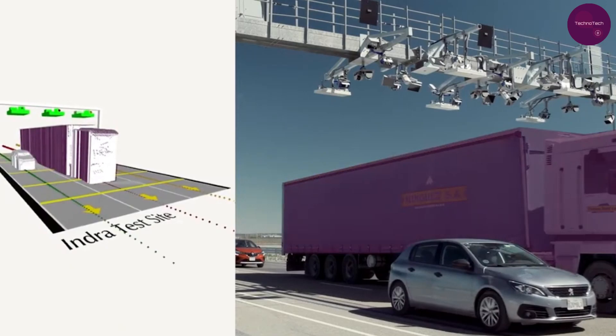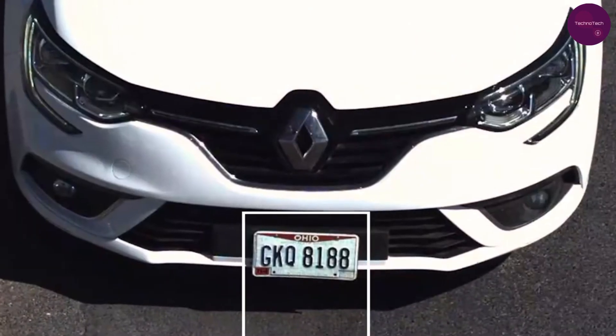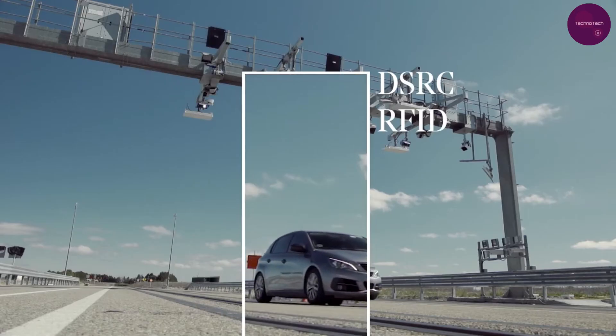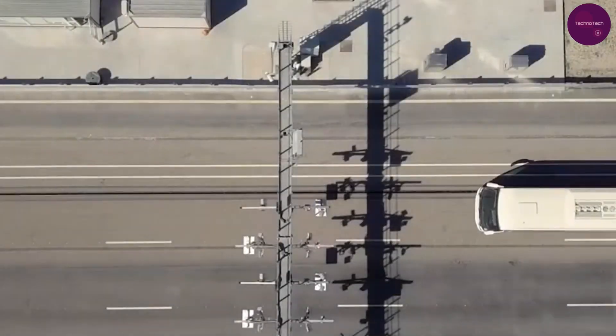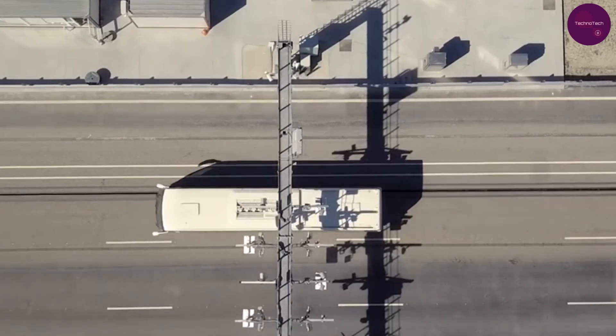this system streamlines toll collection while assisting in traffic management and accident analysis. Say goodbye to long queues and manual payments with Intra-Free Flow.